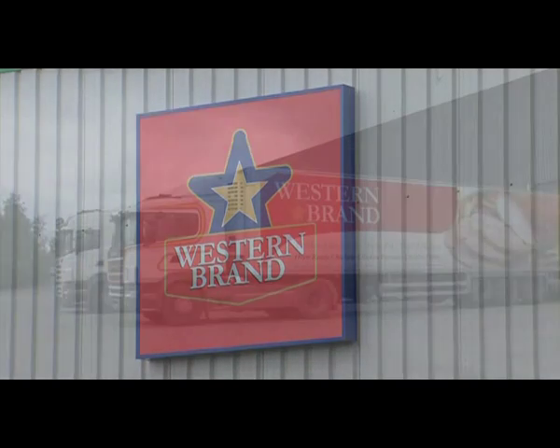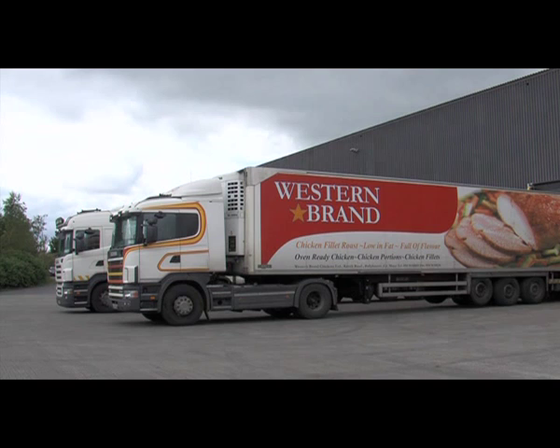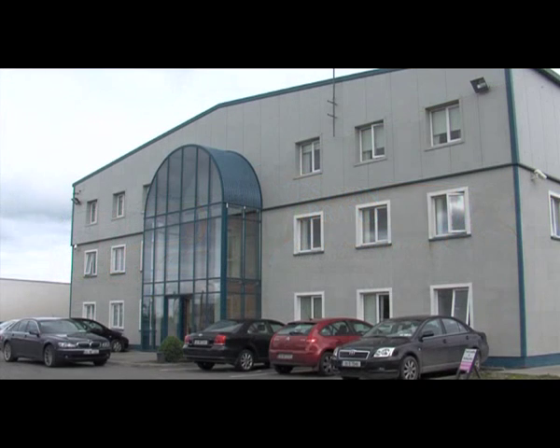Western Brand Group is one of Ireland's foremost poultry processing companies. Established in 1952 by the Lannan family in Ballyhaunas, County Mayo, Western Brand is still a family-run business with Eugene Lannan at the helm.